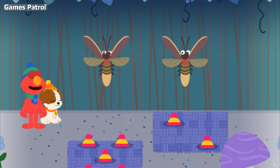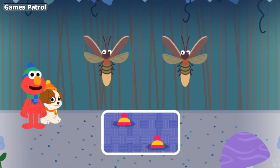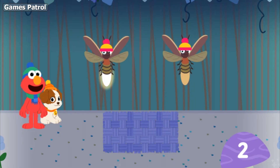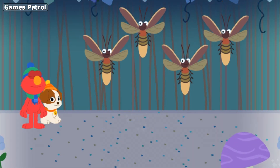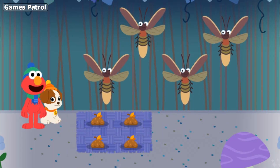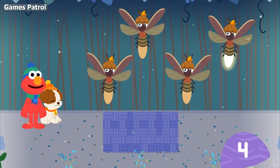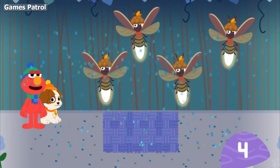Let's see. There are one, two lightning bugs. That's right — this set has two hats. Let's give each lightning bug a hat: one, two. Thanks! Two hats, two lightning bugs. Now, which set has the same number of hats? That's right — this set has four hats. Let's give each lightning bug a hat: one, two, three, four. Thanks! Four hats, four lightning bugs. Woo-hoo!